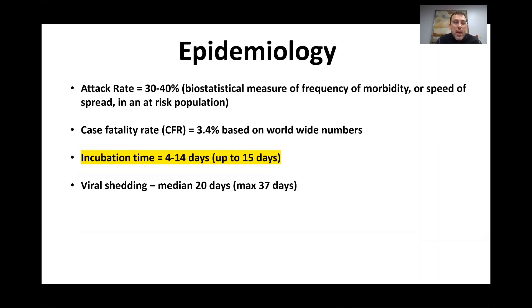So what about the epidemiology? We know that it has an attack rate of approximately 30 to 40 percent, meaning this is a highly infectious agent. The case fatality rate currently is 3.4 percent taking all cases on a worldwide basis. However, now that we have more widespread availability of testing and are testing more asymptomatic patients, our denominator might get bigger.